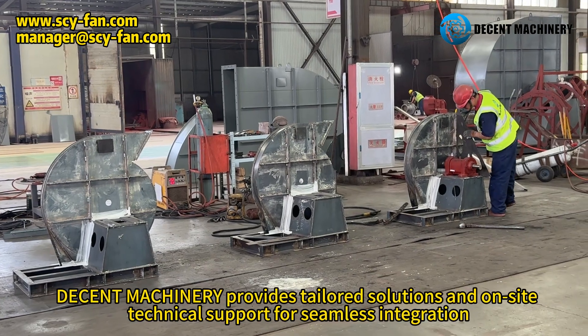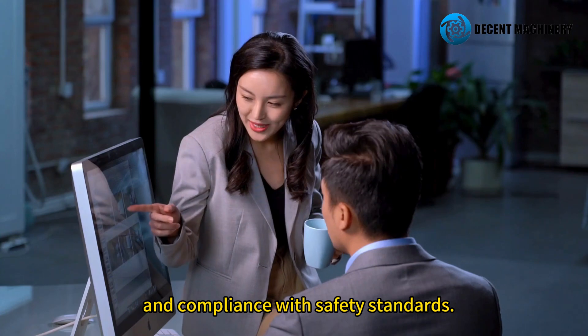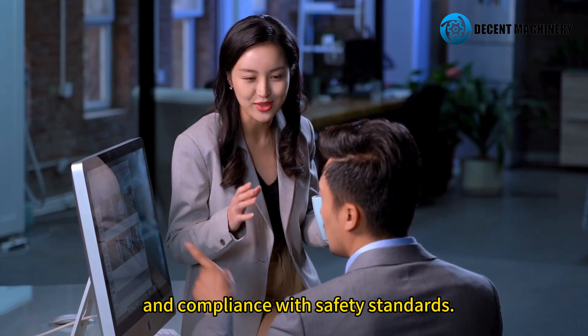Decent Machinery provides tailored solutions and on-site technical support for seamless integration and compliance with safety standards.